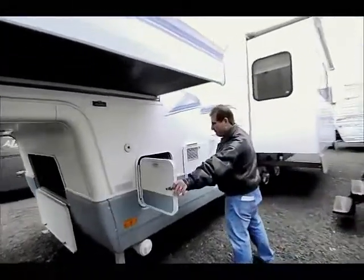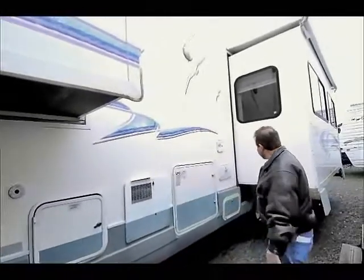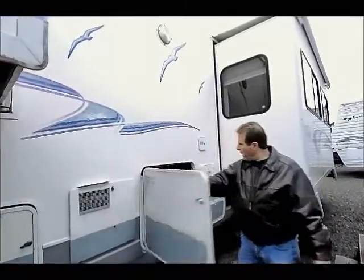Battery compartment here. 10 gallon water heater — it's a gas electric water heater. Your propane storage is here, two seven and a half gallon bottles, automatic crossover.